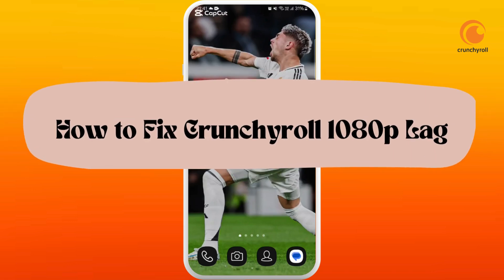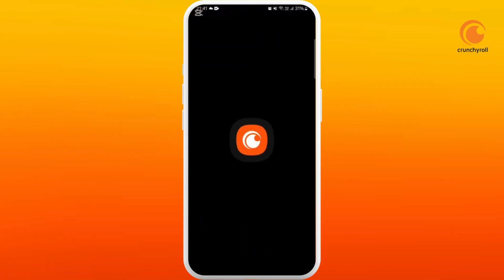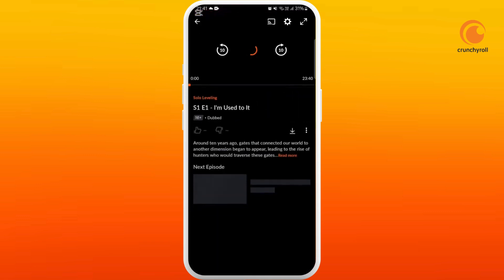How to fix Crunchyroll 180p lagging — I'm going to guide you through the process on how to fix it. First of all, on your phone, launch the Crunchyroll app. After you are in the app, make sure that you are logged in with your account. Now, if Crunchyroll is lagging when you are streaming in the 180p video quality, here is what you can do.